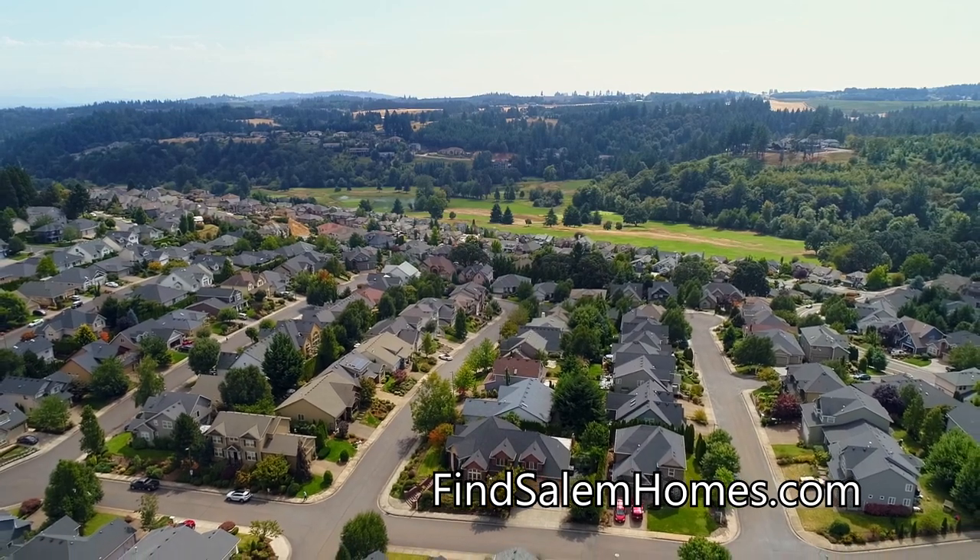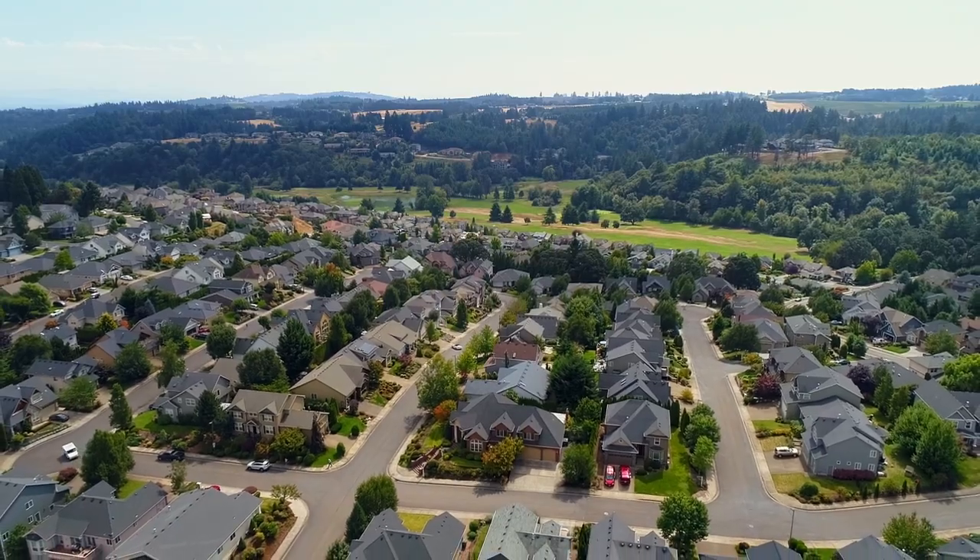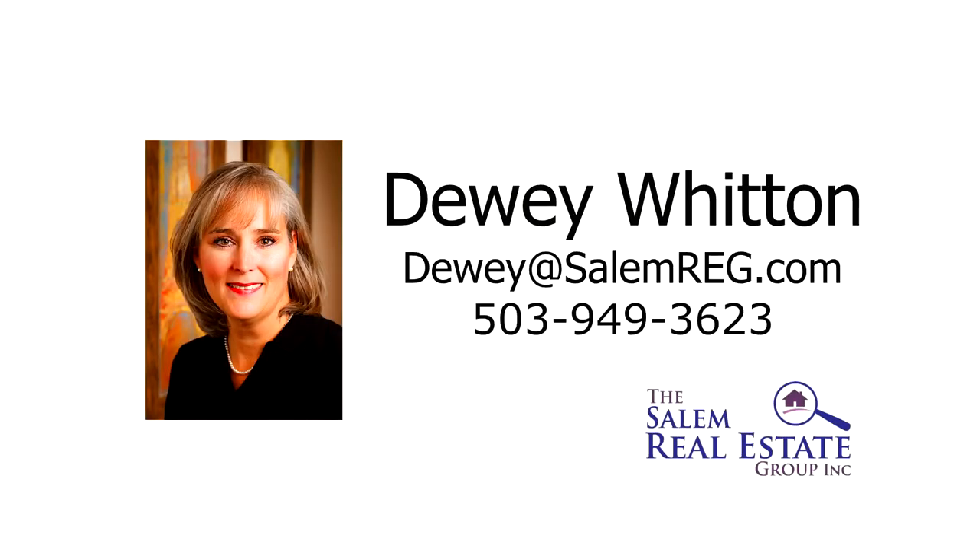This is just a preview — there's so much more for you to see. For more information or to schedule your own personal tour, please contact Dewey Witton with the Salem Real Estate Group at 503-949-3623.